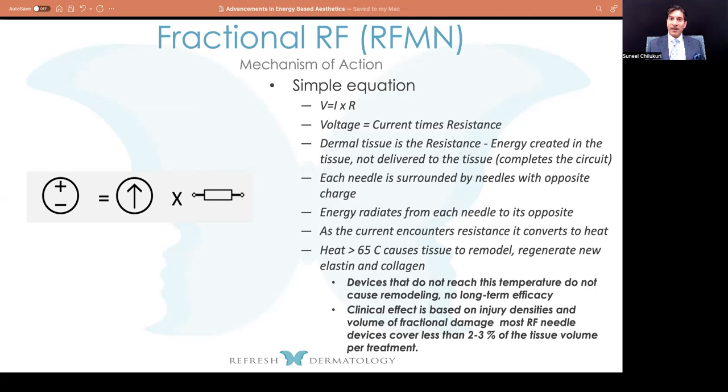Sometimes when physicians or healthcare providers call me asking why they didn't get the best results with these devices, the first question I ask is: how hydrated was that patient? How hydrated was that skin? You have to encourage your patients to have better hydration — whether internally or by closing up the transepidermal water loss channels — to improve the overall hydration of the skin.